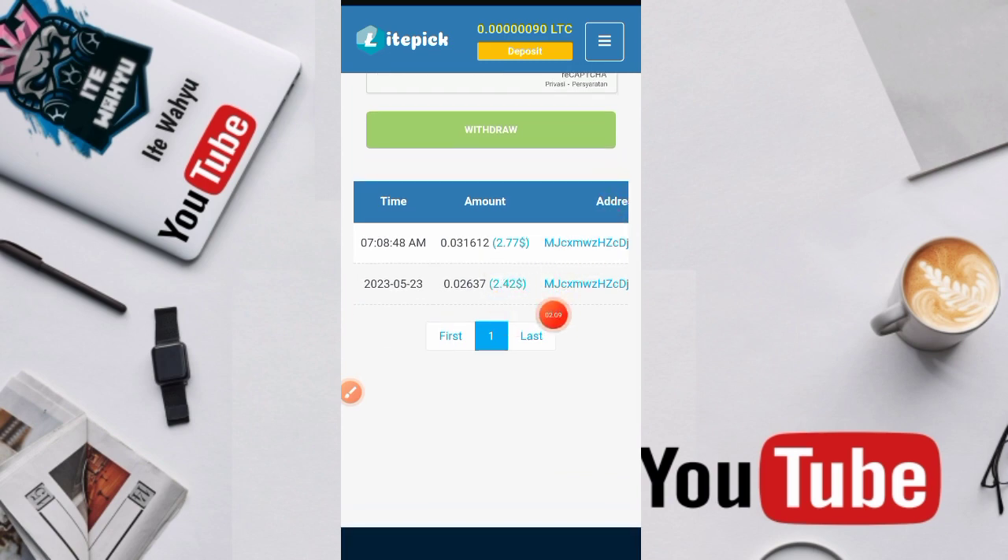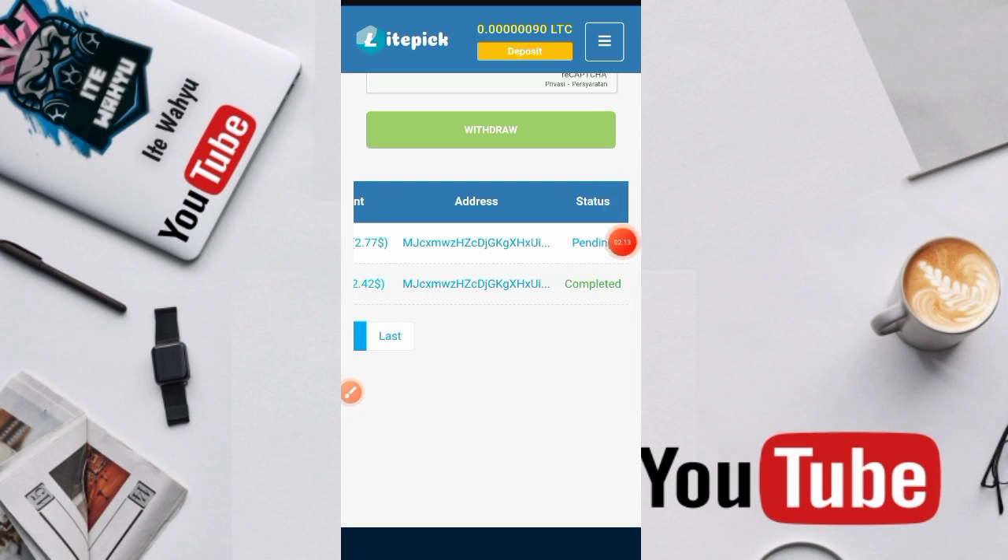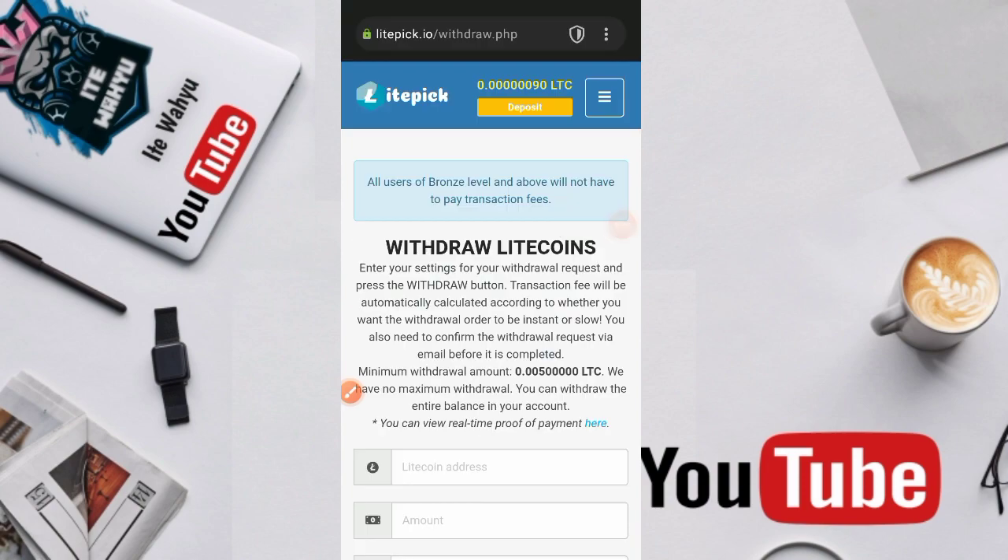Yang kemarin itu 2,42, sekarang 2,77 ya. Statusnya masih pending, tapi jangan khawatir — intinya penarikan dari web ini pasti akan komplet ya. Sama juga dengan yang pertama, saat admin buat video penarikan pertama itu awalnya pending, tapi saat admin sudah selesai buat video baru komplet. Intinya sudah berhasil ya untuk penarikannya.